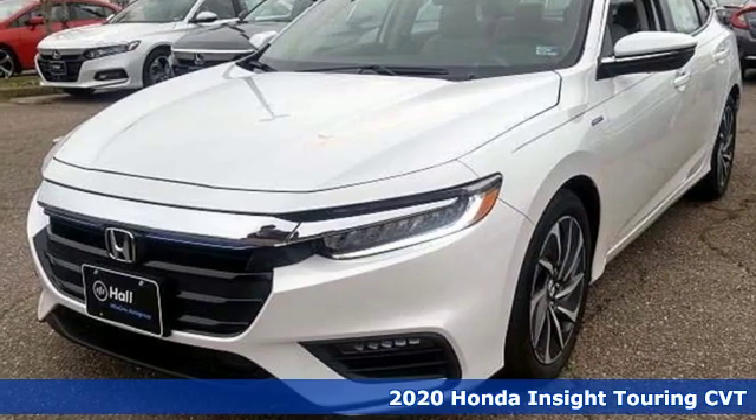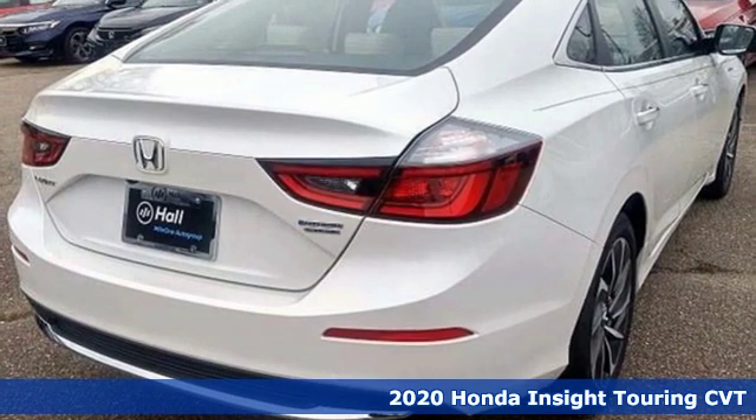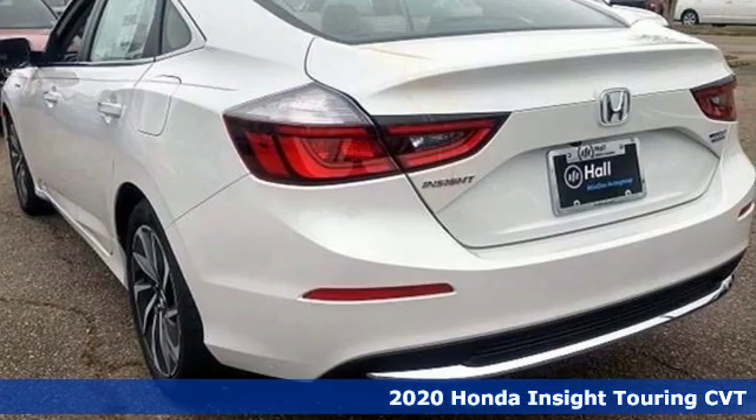It's a new 2020 Honda Insight. Choosing responsibility doesn't mean foregoing fun. The Insight counts every mile and makes them all count.